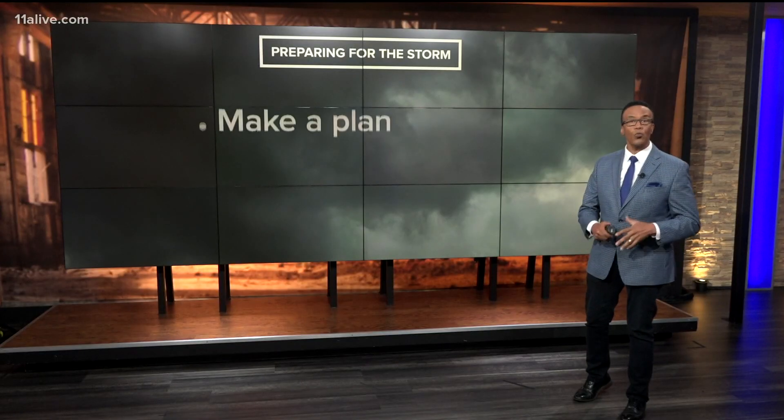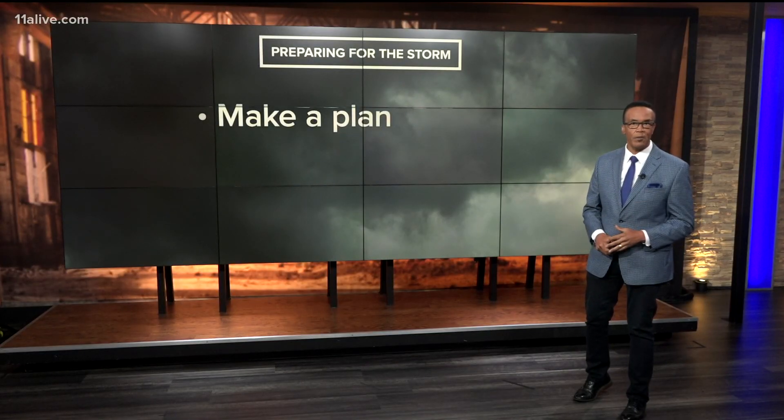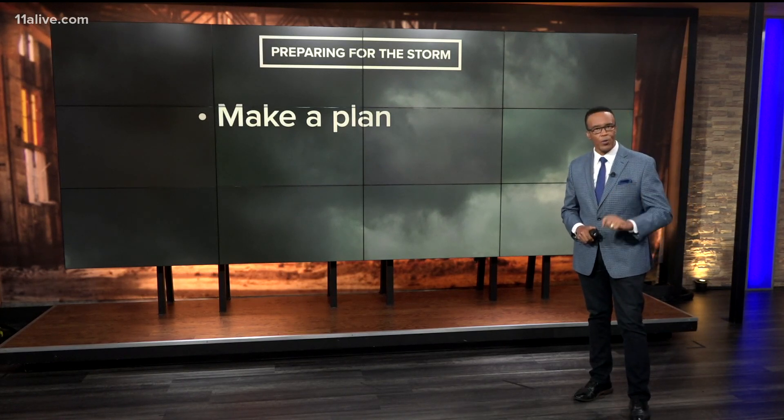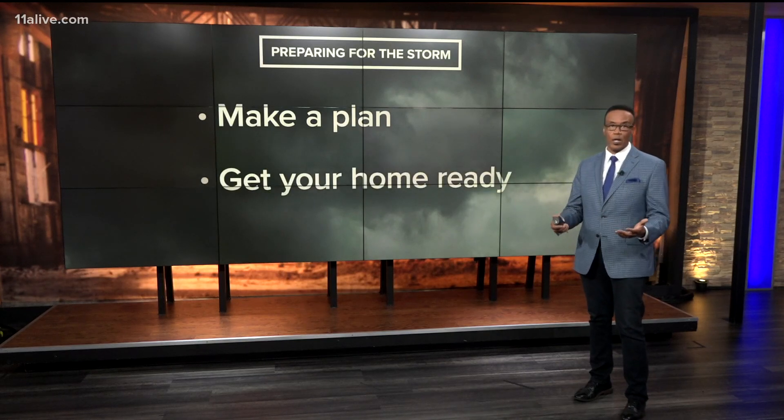We'll see you in a couple of minutes. We're here to keep you and your family safe, folks. So before the storm actually hits, make a plan. Write down some emergency numbers and have some clothes and personal items ready to go.